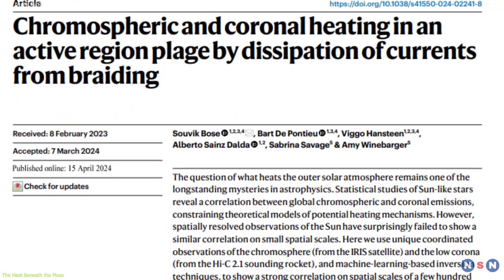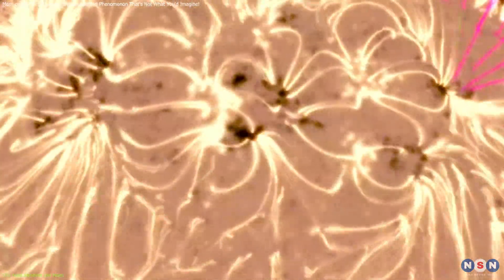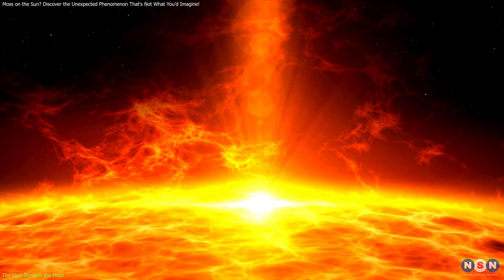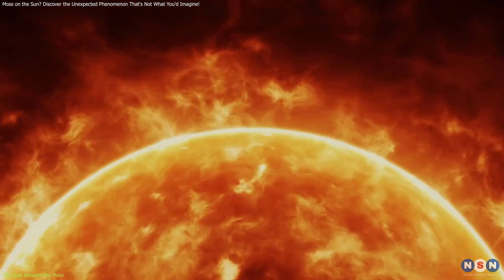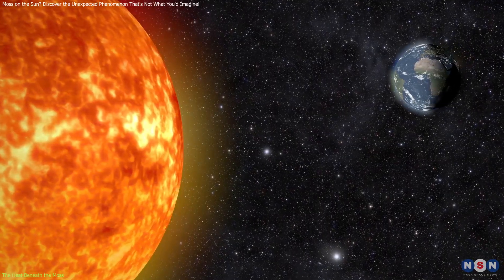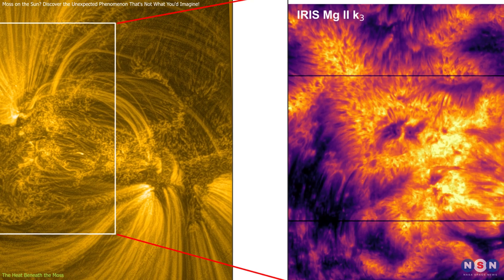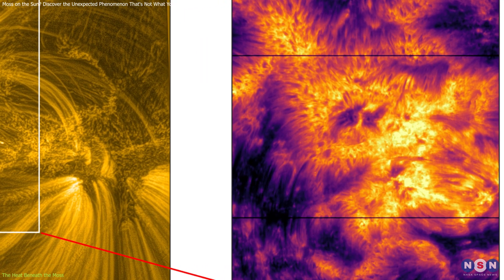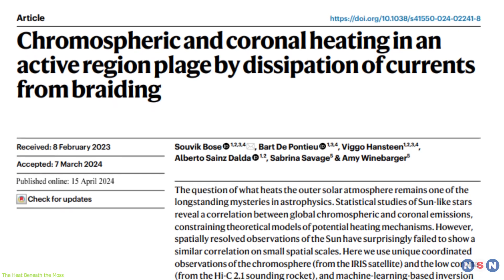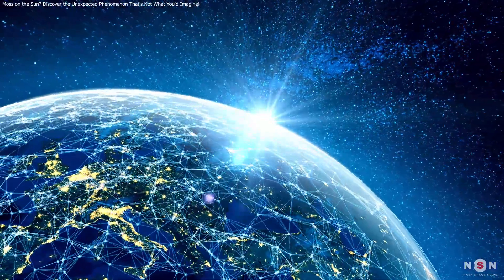These findings have been supported and extended by advanced three-dimensional magnetohydrodynamic simulations, which allow scientists to create models of the Sun's magnetic field and plasma behavior that are far too complex to solve with simple equations. These insights have practical implications for understanding solar flares and coronal mass ejections — phenomena that can disrupt electronics, satellites, and power grids on Earth. Understanding how solar moss regions heat up can help predict these events more accurately, providing crucial lead time to protect sensitive systems and safeguard our increasingly technology-dependent society.